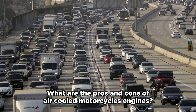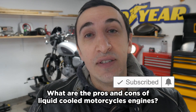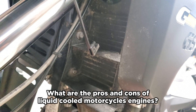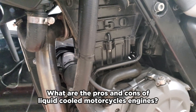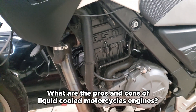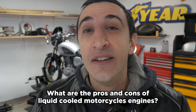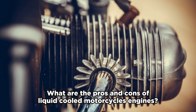Liquid cooled bikes, on the other hand, will still cool you even if you're stuck in densely populated bumper-to-bumper traffic. You'll hear the fan come on, and some even have temperature gauges so you can see your bike never gets too hot. You also have less heat radiating off the bike making you hotter while sitting in traffic. They also tend to last longer because there's less wear on gaskets — things aren't being subjected to such extreme temperatures — though that will depend on a case-by-case basis.